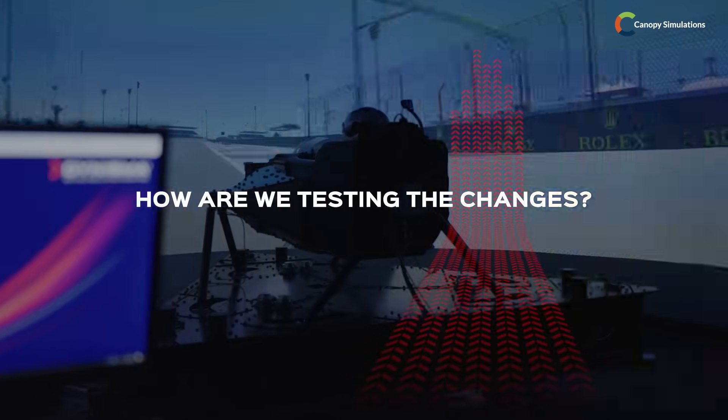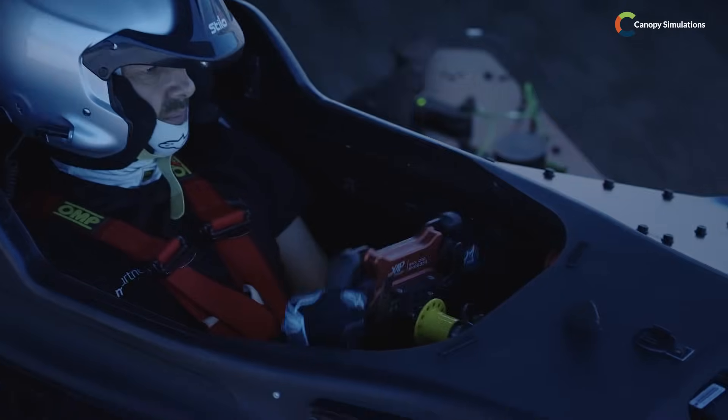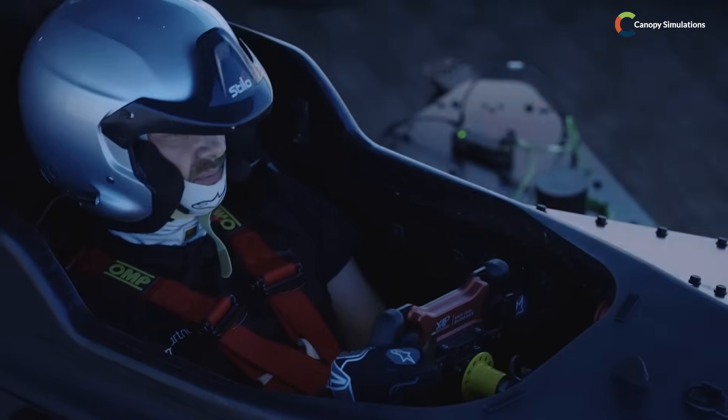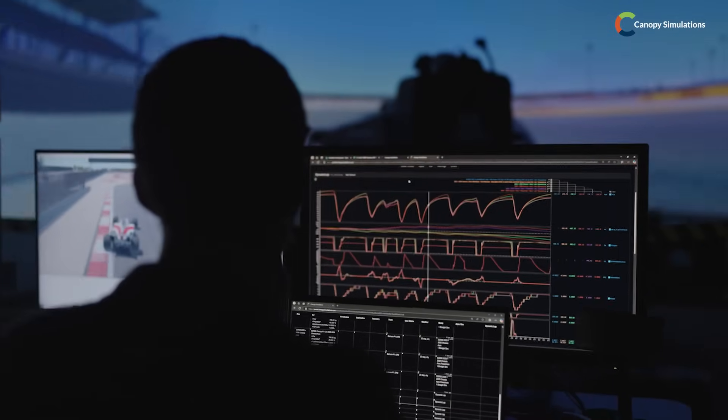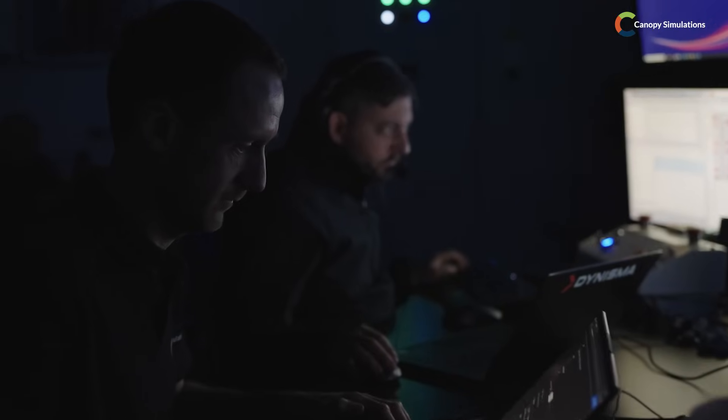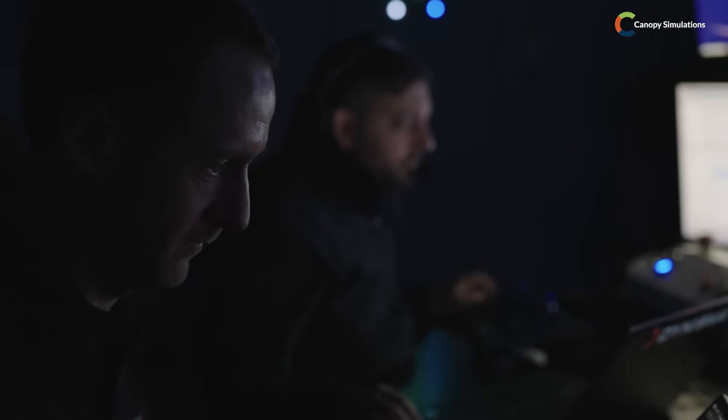We can tell you in theory how fast any car will go around any circuit, but really the proof is when you give it to a real driver in the simulator and they tell you exactly what's going to happen. The Canopy vehicle model is a really high-fidelity model that captures in a lot of very fine detail the behaviour of the real vehicle. Combined with Dynisma's really high-fidelity motion systems, the driver can really understand what the car would feel like with each setup and give accurate feedback to the engineers to help them understand the development of the car.